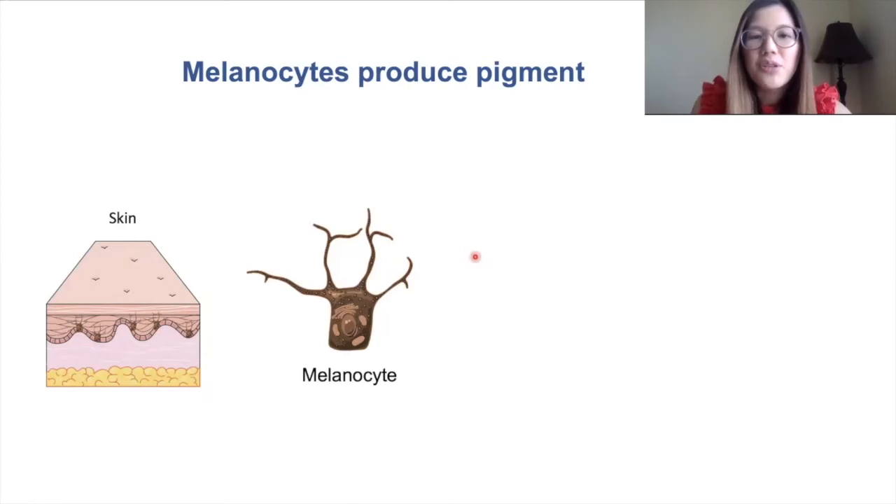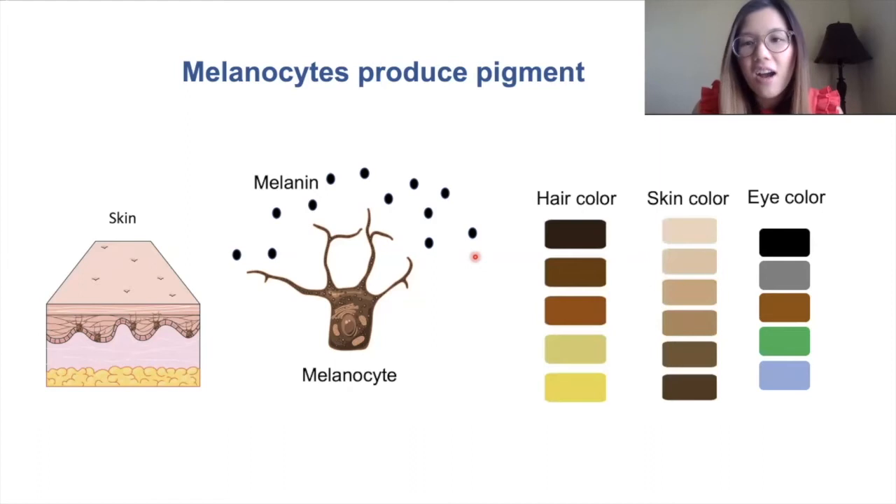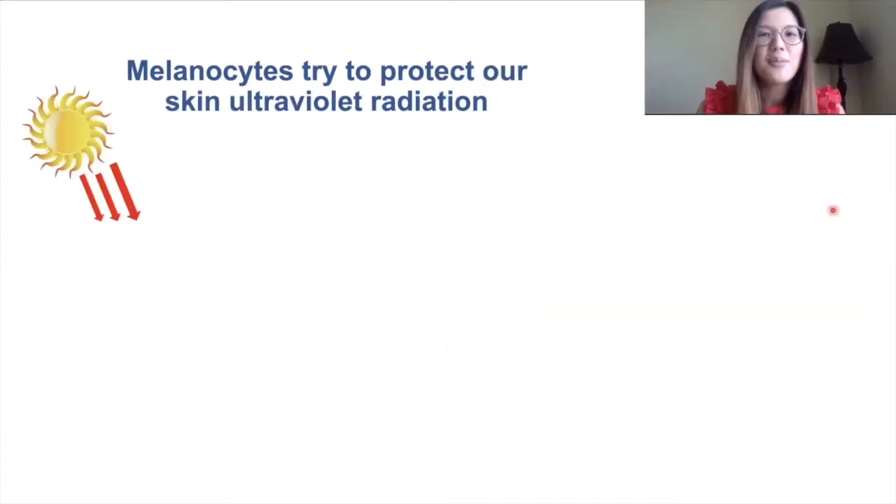What melanocytes do is they produce a substance called melanin. Melanin is what gives us pigment or color, and gives us our unique hair color, our skin color, and our eye color.